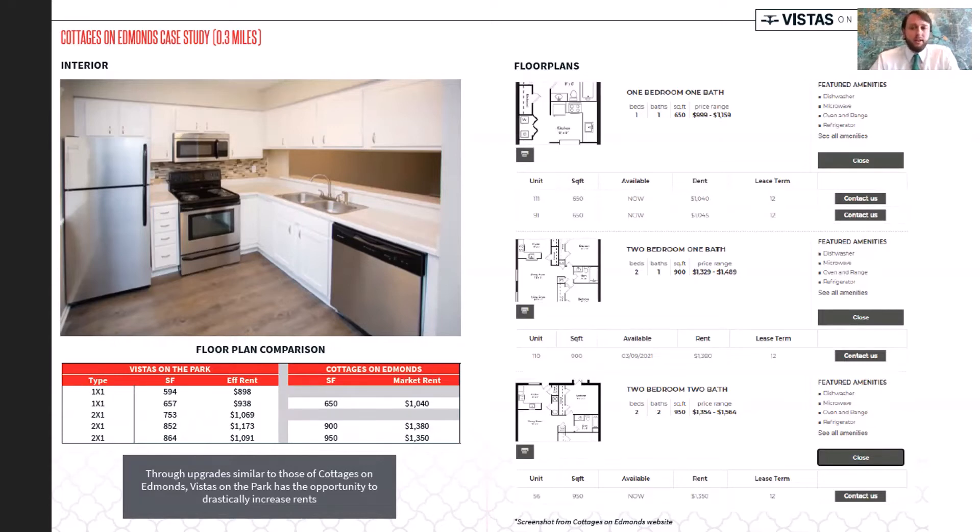A lot of the units have vinyl flooring already — I would do replacement there as needed. I think you can do a low-cost renovation to greatly improve the appeal of the interior of these units just by changing the color scheme. New cabinet fronts, adding new backsplash, potentially going with stainless steel appliances, updated plumbing fixtures and light fixtures would go a long way.